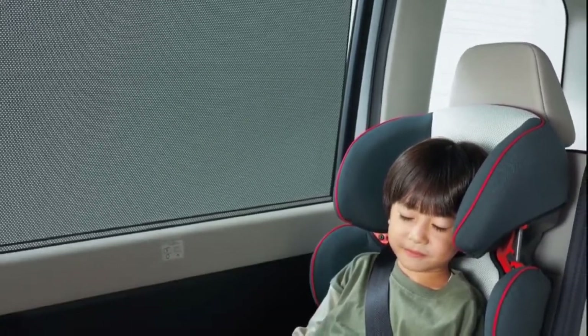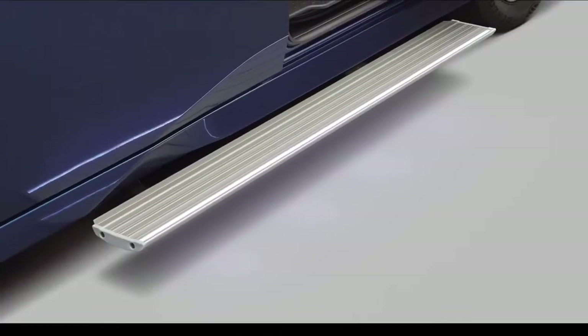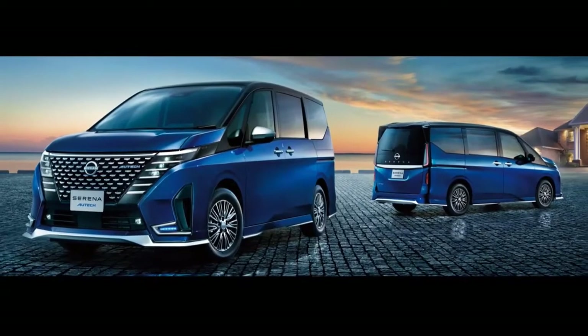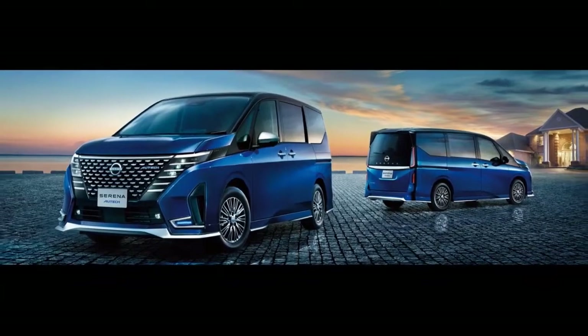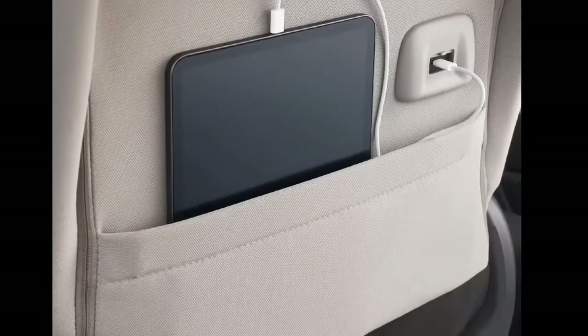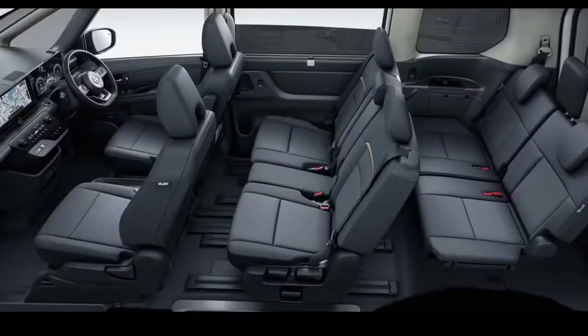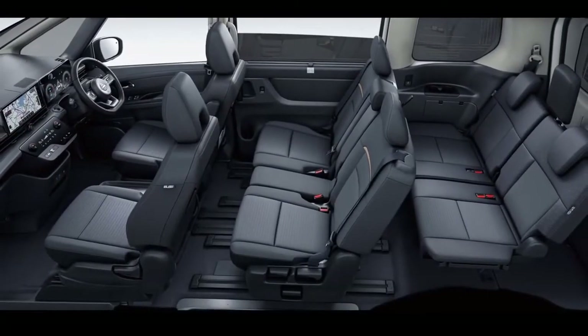The Serena Highway Star also provides an AVM (Around-View Monitor) system, adapted from the Elgrand, which can monitor blind spots at the back and front. This camera system monitors the surroundings of the entire vehicle body.